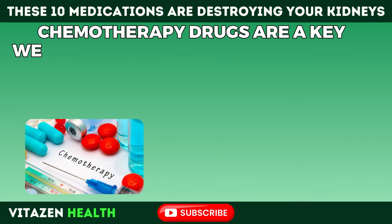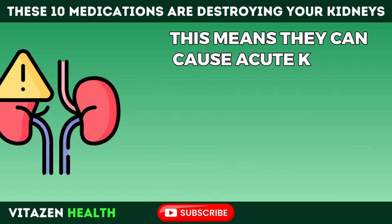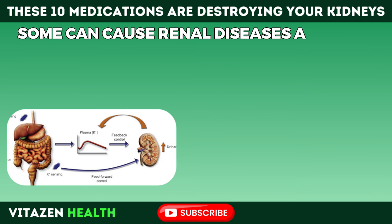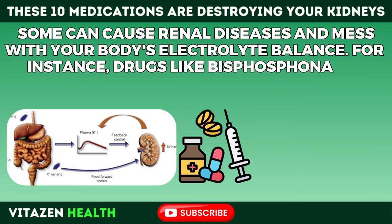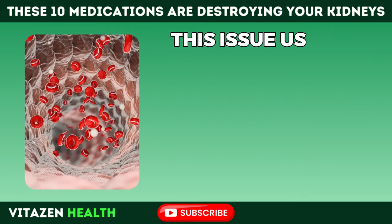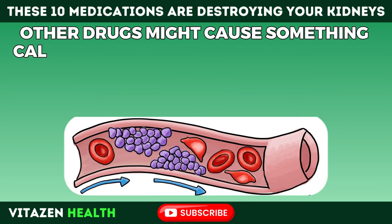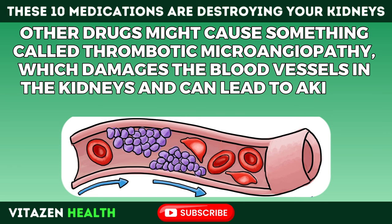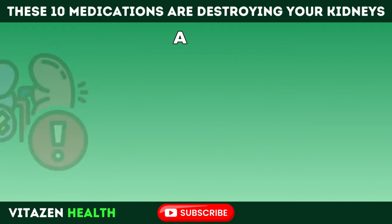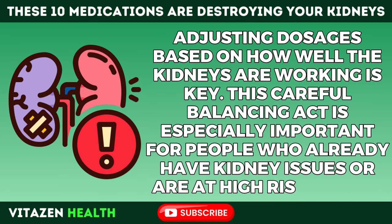Number 8: Chemotherapy drugs are a key weapon in the fight against cancer, but they can be tough on your kidneys — a problem known as nephrotoxicity — causing acute kidney injury or long-term kidney issues. Different chemotherapy drugs have different impacts: some cause renal disease and electrolyte imbalances. For instance, drugs like bisphosphonates may settle in kidney tubular cells and cause them to die, leading to tubular necrosis and AKI, often showing up as a slow increase in creatinine levels. Other drugs might cause thrombotic microangiopathy, which damages kidney blood vessels and can lead to AKI and chronic kidney problems. This careful balancing act — monitoring kidney function before and during chemotherapy and adjusting dosages — is especially important for people already at high risk.